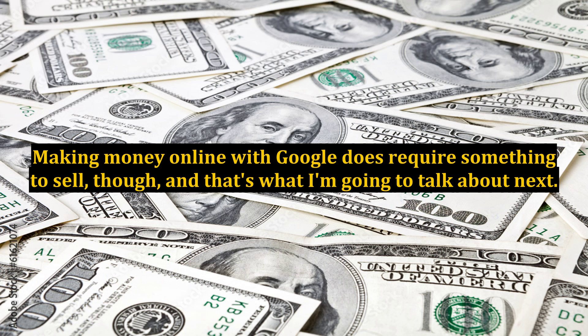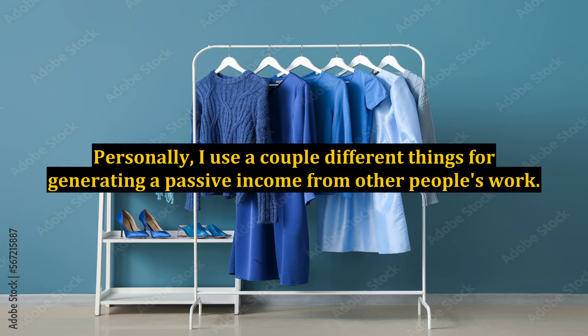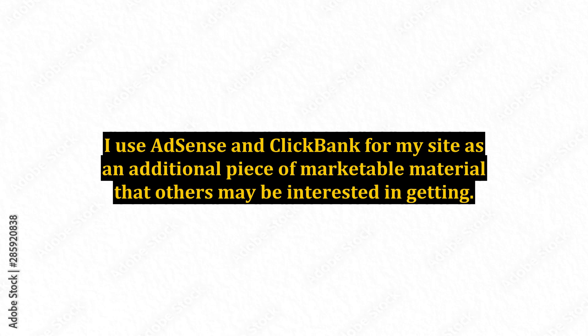Making money online with Google does require something to sell, and that's what I'm going to talk about next. Personally, I use a couple different things for generating a passive income from other people's work. I use AdSense and ClickBank for my site as an additional piece of marketable material that others may be interested in getting. The nice thing is that this benefits both of us because they created a product and I need something to sell, so I sell their product and we both make out on the deal.